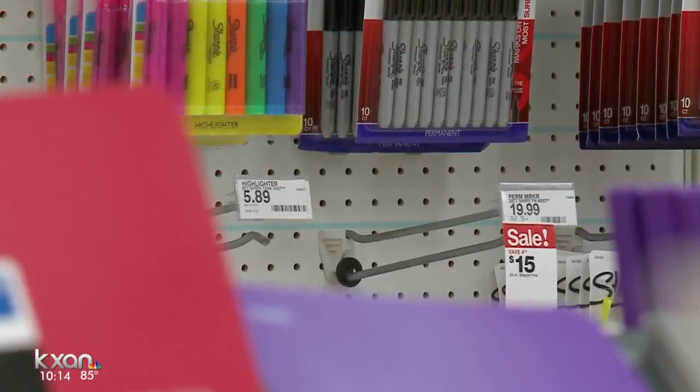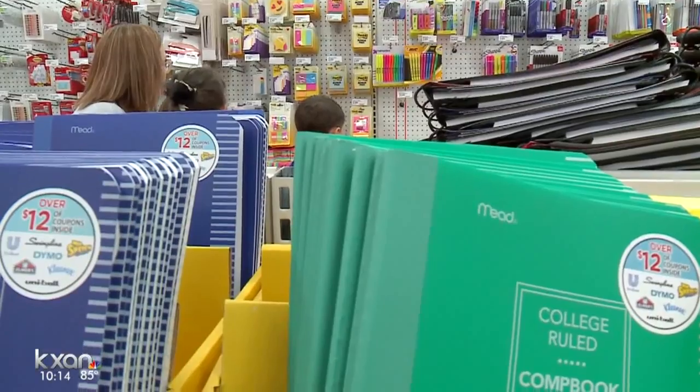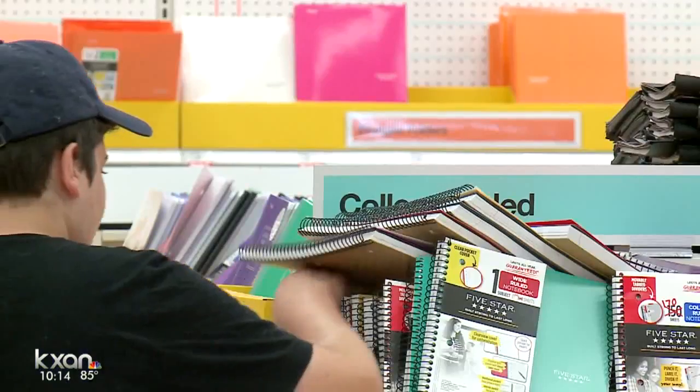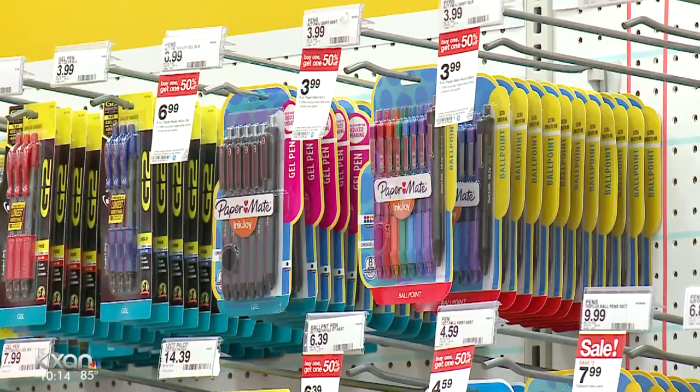She gets asked a lot if tax-free weekend is a good time to buy, and the answer is yes — though Skirball says you only save about 2%, it's still a savings. For these moms, it's all about avoiding the crowds and making sure everything on those lists is marked off.